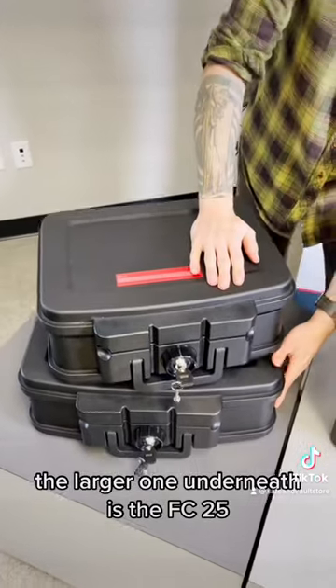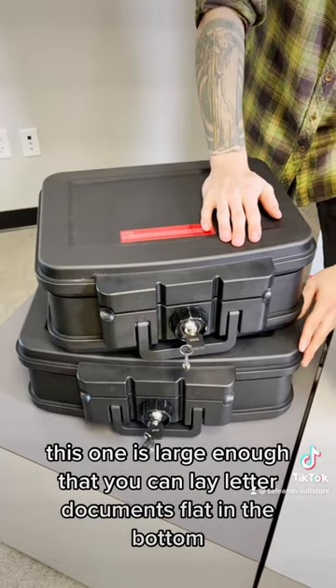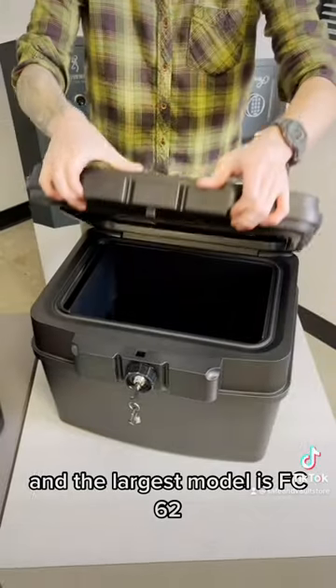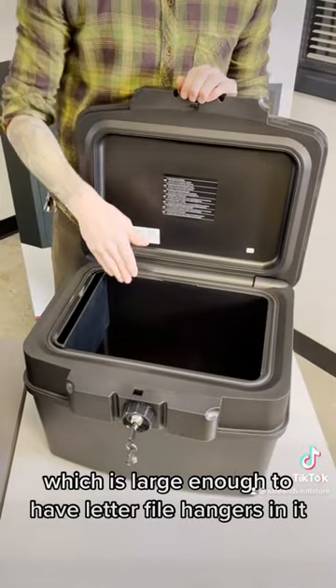The larger one underneath is the FC-25. This one is large enough that you can lay letter documents flat in the bottom. And the largest model is the FC-62, which is large enough to have letter file hangers.